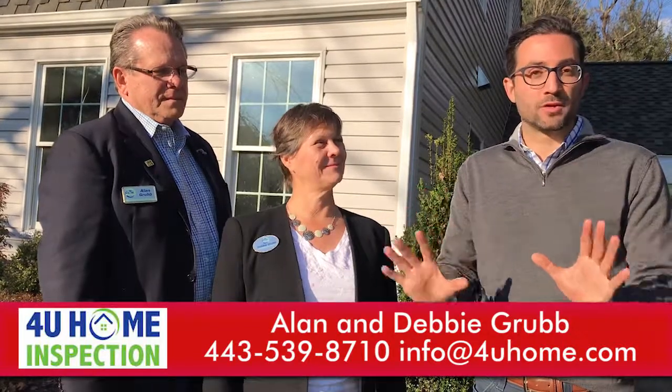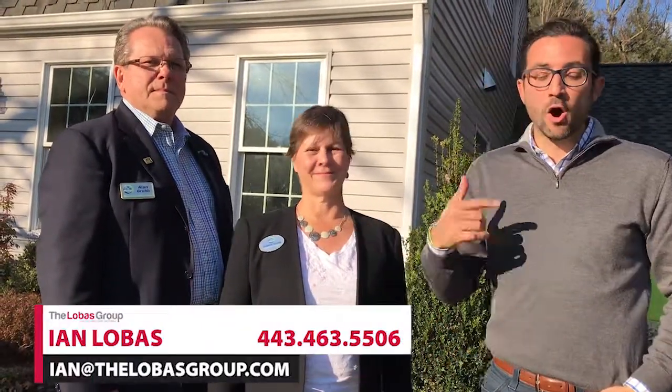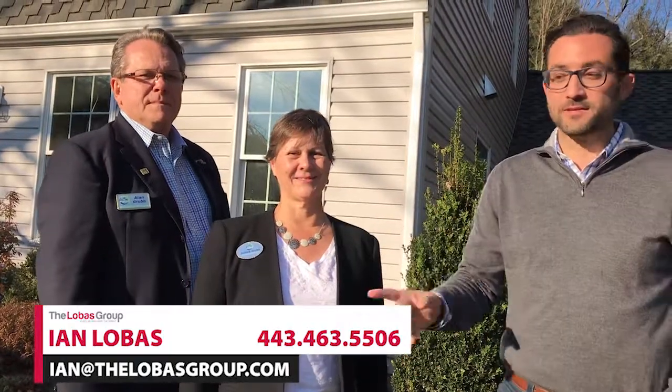I just want to thank Alan and Debbie from 4U Home Inspections — for our buyer clients, hands down, our top trusted recommendation. And for our realtor friends, if you haven't tried these guys, you owe it to yourself, your business, and your clients to give them a shot. They will make you look like rock stars.